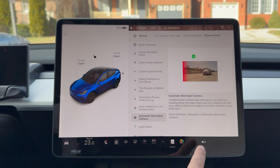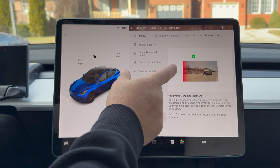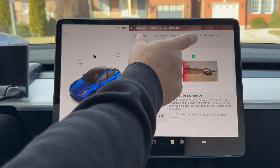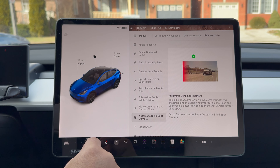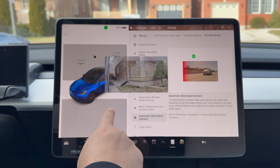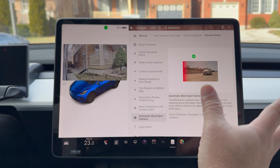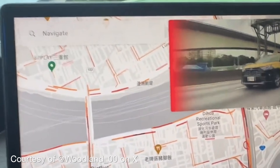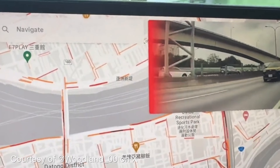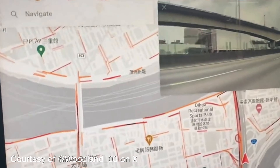The next feature is automatic blind spot camera. When you put on your signal, you've got the little side repeater camera that comes up on screen — you can choose where it appears. The new feature is now if a car is in your blind spot on a multi-lane highway, you're going to get a little red section of the screen that glows red and alerts you that someone is in your blind spot.